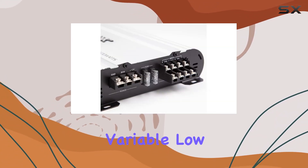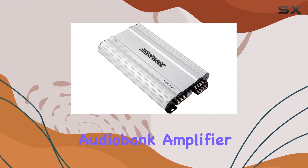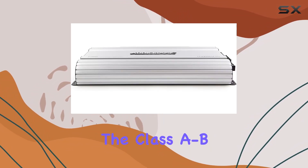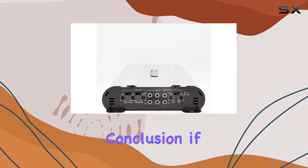With features like continuously variable low-pass and high-pass crossovers, bass boost control, and input gain control, the AudioBank amplifier puts customization at your fingertips. The Class AB operation further refines the audio output, catering to both low-frequency bass and high-frequency treble with precision.